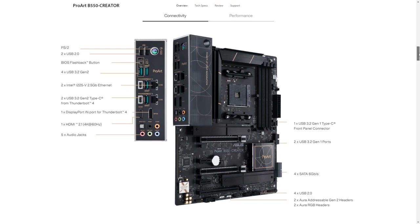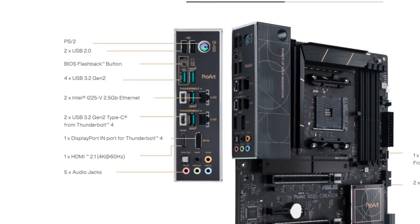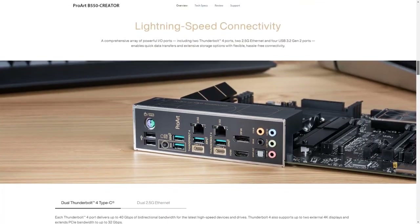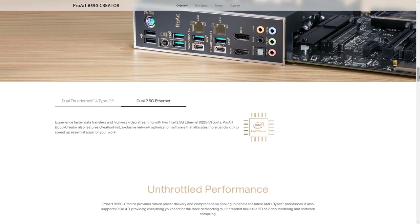The first thing that impresses about this motherboard is its powerful I/O. A comprehensive array of powerful I/O ports enables quick data transfers and extensive storage options with flexible, hassle-free connectivity. This motherboard also has USB 3.2 Gen 2, HDMI 2.1, and DisplayPort 1.2 output. Thunderbolt 4 and DisplayPort input are beneficial for connecting all your devices together. If you are a streamer, you will really need the dual 2.5G Ethernet for extremely fast data transfers and high-resolution video streaming.